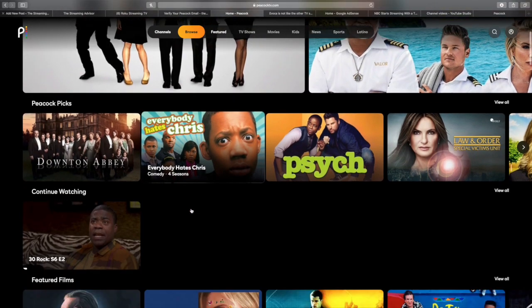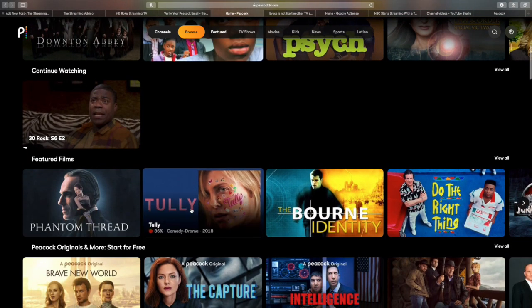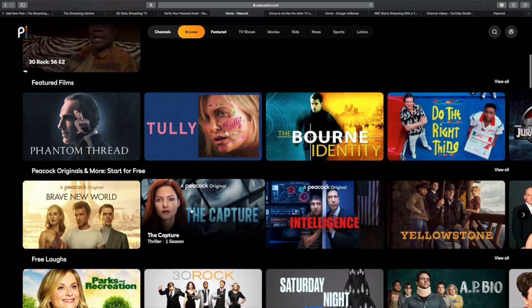Hello! Thank you for joining us. This is the Streaming Advisor, and what we're looking at here is Peacock.